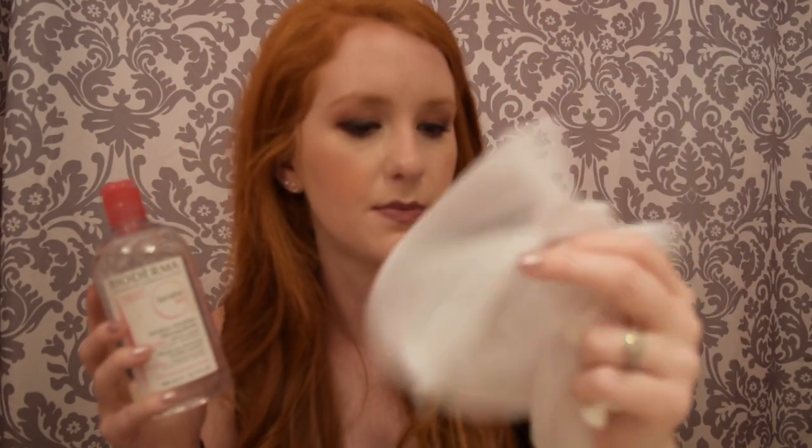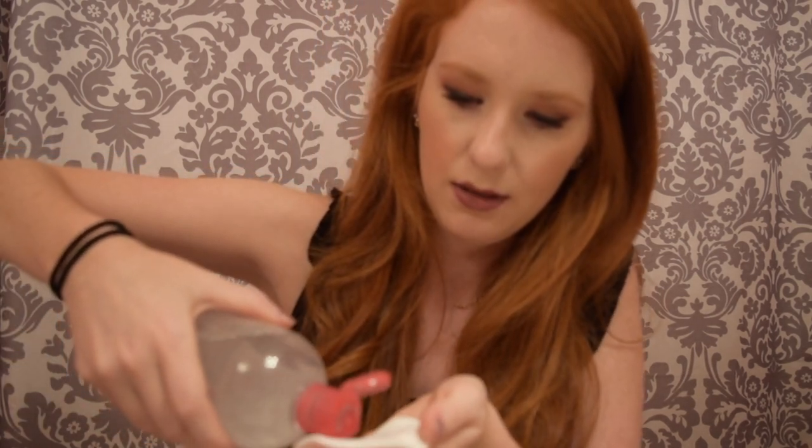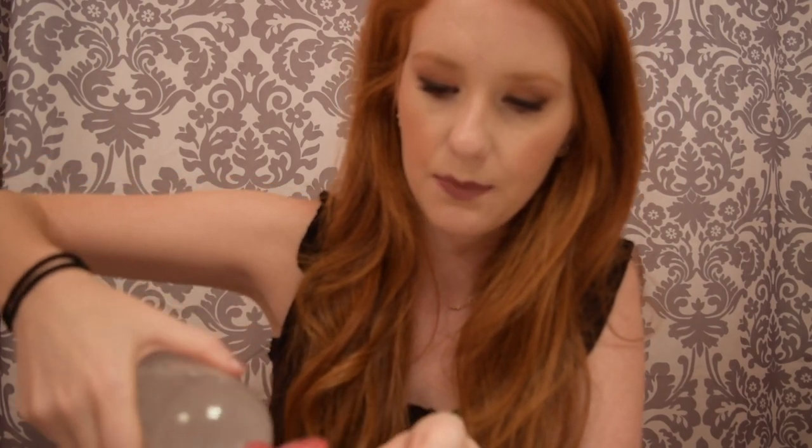It's the Bioderma makeup removing solution — it just looks like water, and it was really affordable and it works so well. I'm using these reusable little makeup pads. I got them from Walmart or Amazon — came 20 in a pack. They're great because you can use them over and over again, and when you're done you just throw them in this little bag and put them in the washing machine. So let's take off this makeup — I have a lot on today.